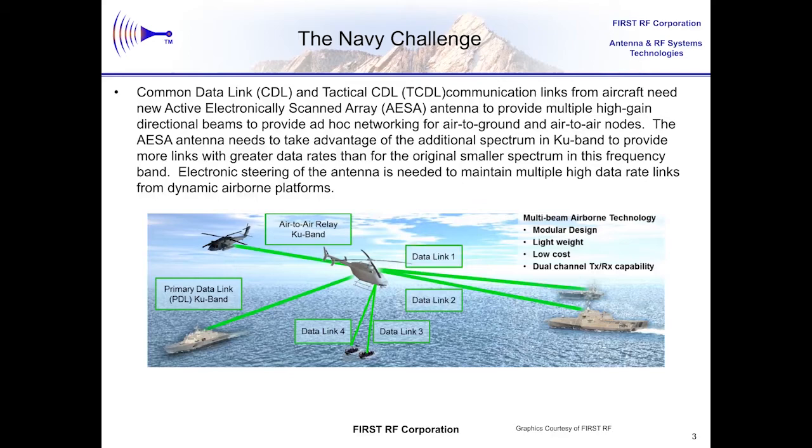Phased array antennas, however, can be designed and built to perform multiple beams on each aperture. So phased array antennas are pretty much the way to go in supporting these kinds of data links. And as there's a need for higher data rates or more simultaneous data links, we need to add more spectrum. The additional spectrum can support making or breaking links in an ad hoc networking environment and higher data rates.